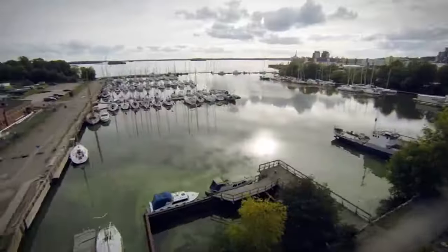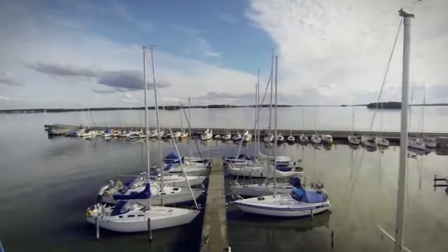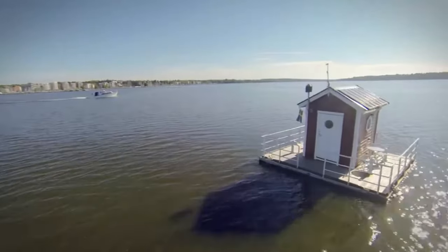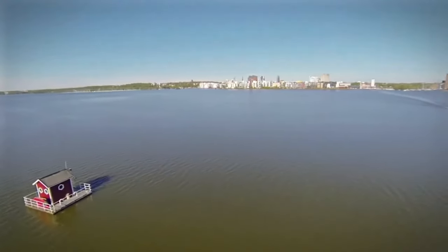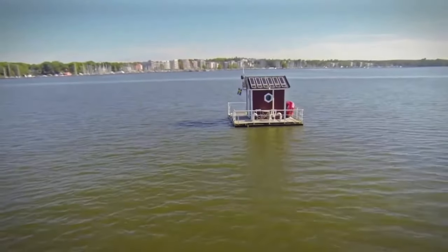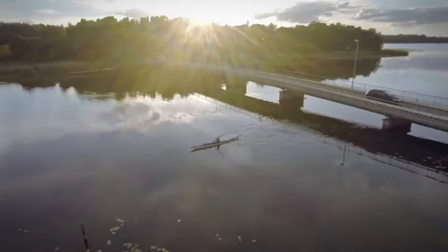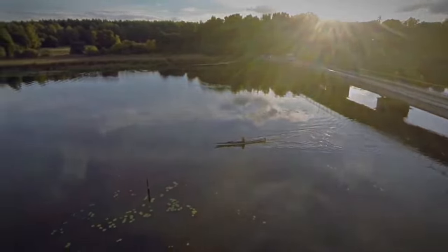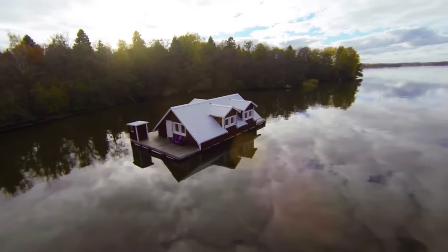Less than a mile from the mainland in Västerås, Sweden, Hotel Utter Inn is a tiny red cottage floating in Lake Mälaren. Guests are ferried out to the anchored one-room accommodation in an inflatable boat. Then you can hop in the lake for a swim or sit on the deck to watch the sunset. Breakfast can be pre-ordered and provided to guests in a cooler. Descend a ladder to your bedroom about 10 feet underwater, where two twin beds accommodate two people and windows on all sides allow for viewing marine life.